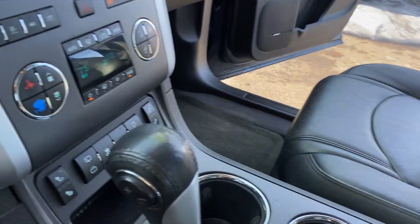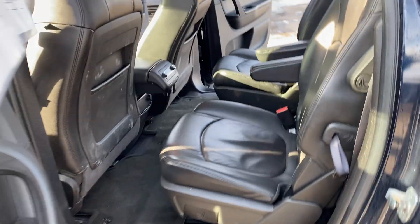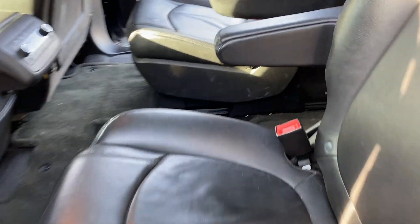Inside, because this is an LT trim, it's well-equipped — heated leather power bucket seats, automatic climate control, no check engine light, no airbag light, power moonroof. Take a look at the second row — the second row is very desirable quad seating. Keep in mind this vehicle just came in to us, we haven't had a chance to detail it yet.